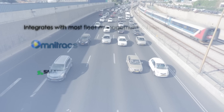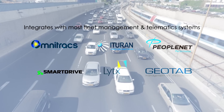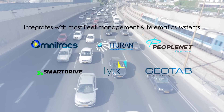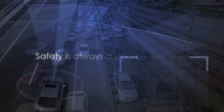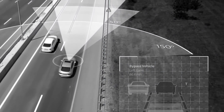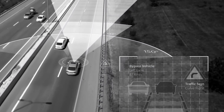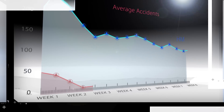And Mobileye integrates seamlessly into most fleet management and telematics systems for enhanced visibility and greater insight into driving behavior. Safety is always a smart investment, and by outfitting your fleet with Mobileye, you will be helping to keep your drivers and others safe on the road. With fewer incidents and incident-related costs,